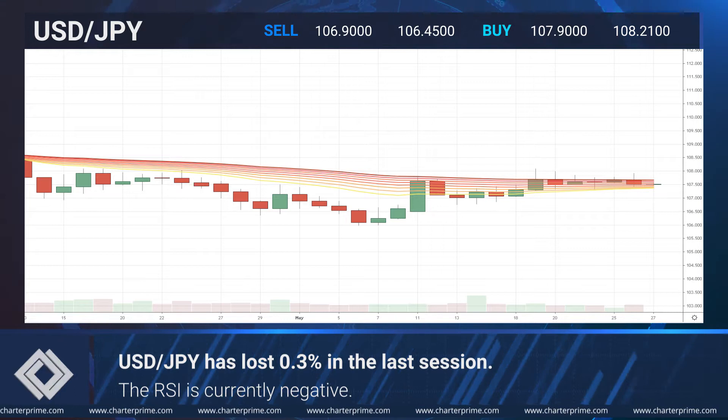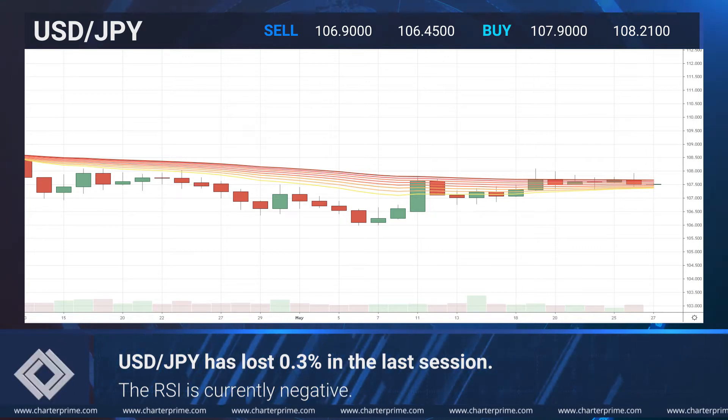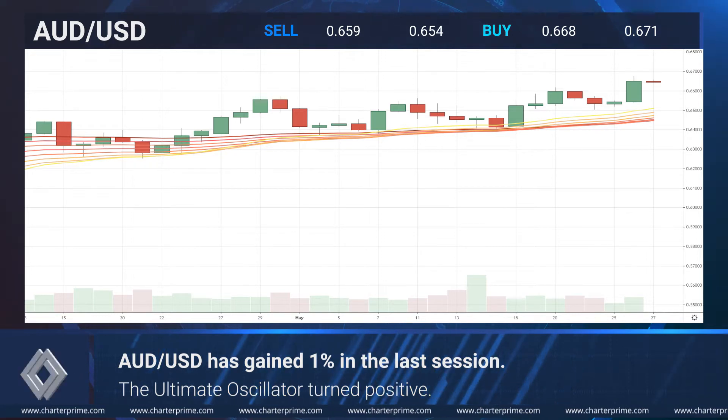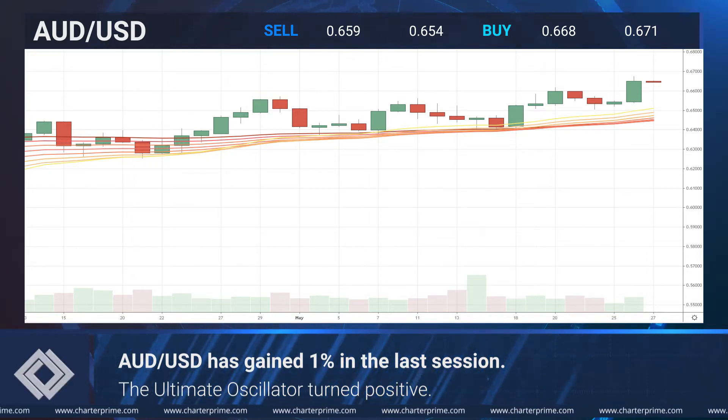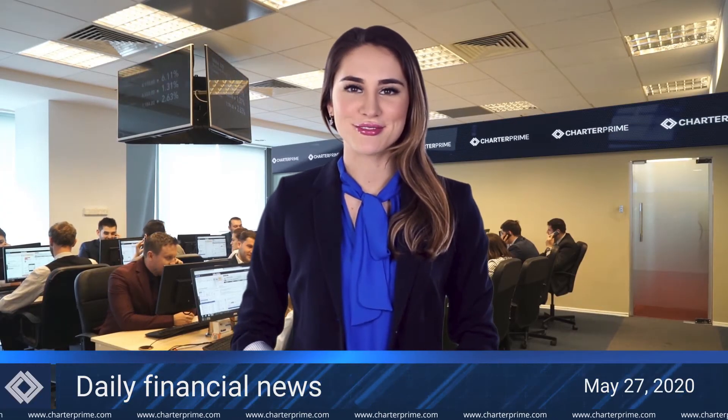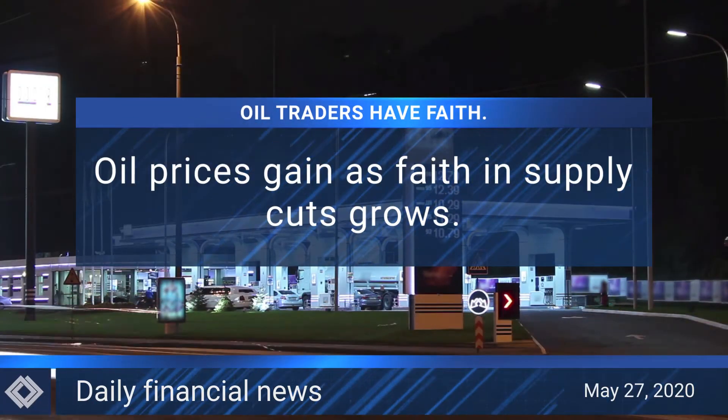The RSI is losing steam and is currently negative. The Aussie dollar pair surged 1% in the last session. The ultimate oscillator transitioned sharply into the positive zone.